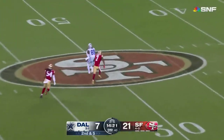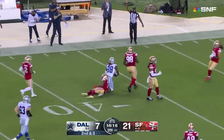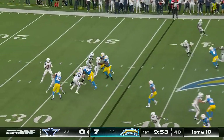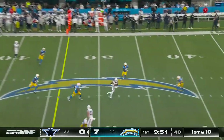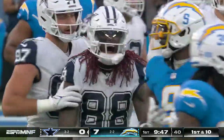Prescott gets away, throws and C.D. Lamb is open with some space to Niner territory, to the 36-yard line. And I would imagine the Cowboys go after him. Prescott over the middle — there's Lamb again. Two big plays and a first down at the Charger 41.